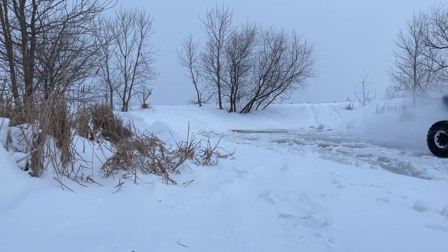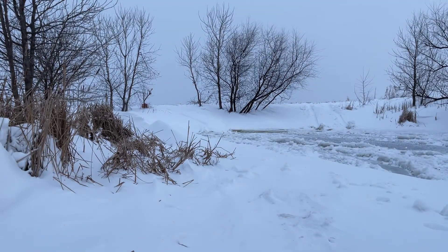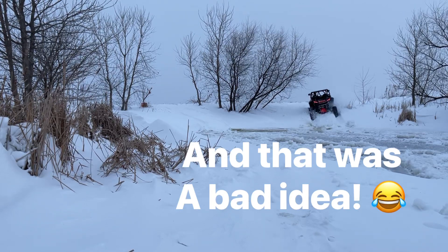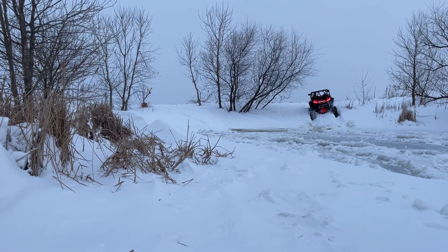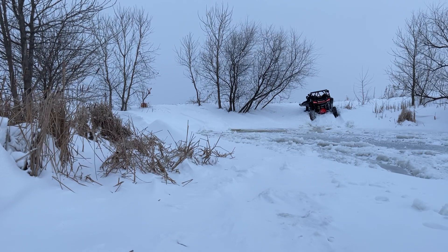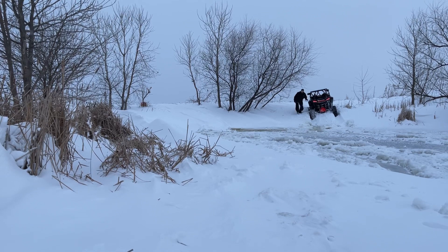Woo, that's cold! I didn't quite make it. I guess it's time to go get a tow rig.